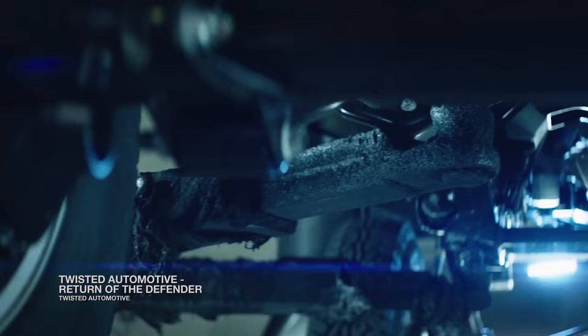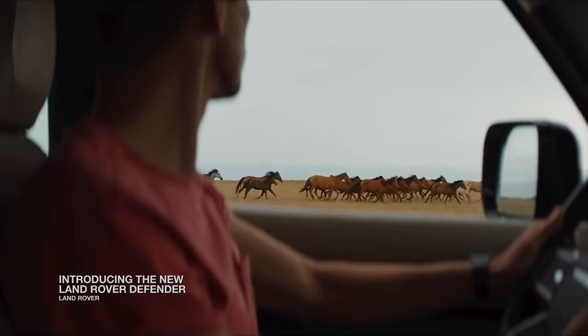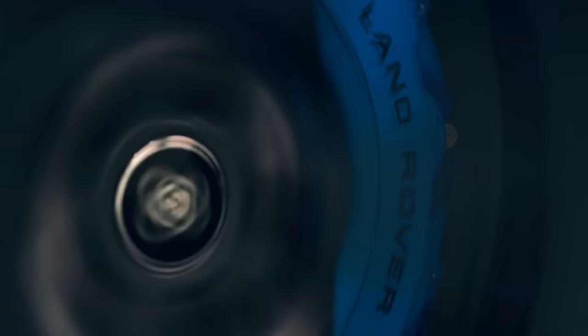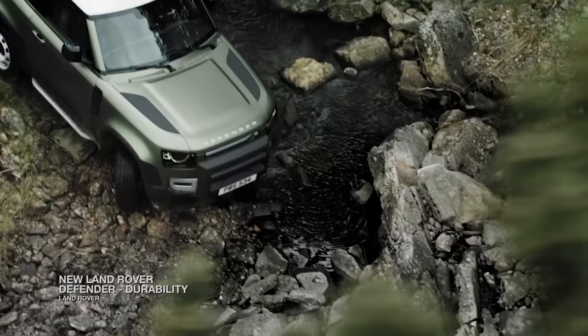The Defender's customizable build has made it the focal point for numerous modifications, including collaborations with streetwear brand Undefeated, custom builds from Chelsea Truck Company, and a limited run by the designer once behind Bugatti. Exclusive limited runs have been sold for as much as $300,000.